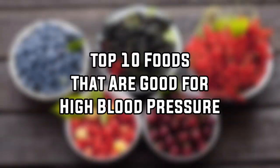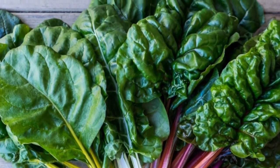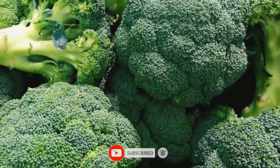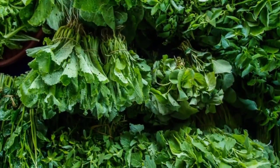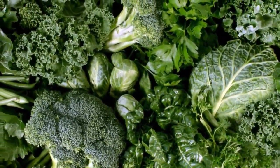Top 10 foods that are good for high blood pressure. 1. Leafy greens: potassium helps your kidneys get rid of more sodium through your urine, which in turn lowers your blood pressure. Canned vegetables often have added sodium, but frozen vegetables contain as many nutrients as fresh vegetables and are easier to store. You can also blend these veggies with bananas and nut milk for a healthy sweet green juice.